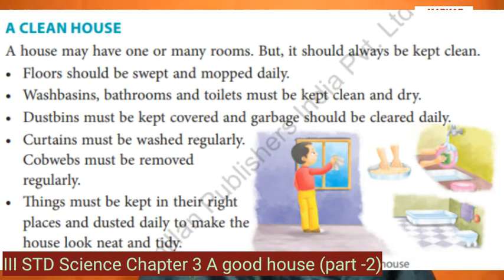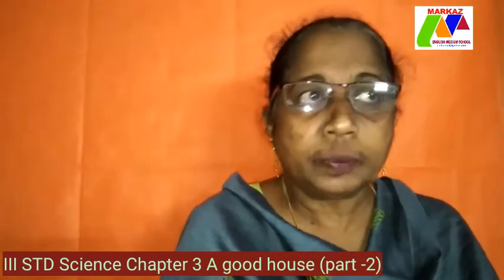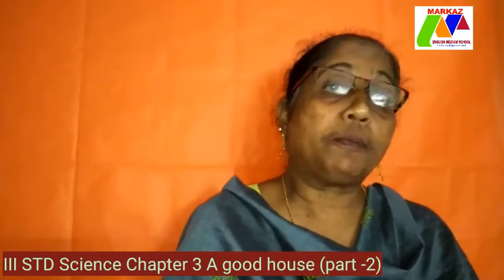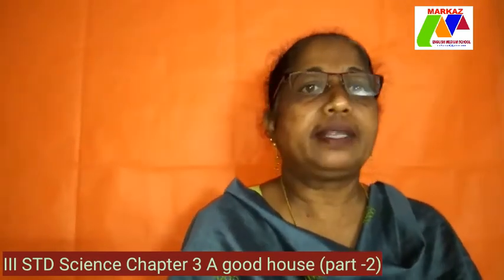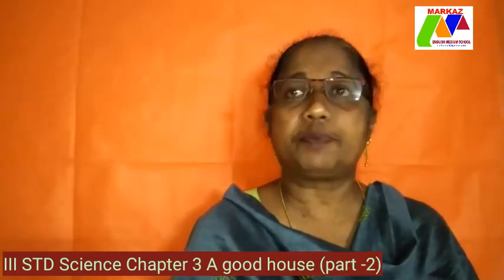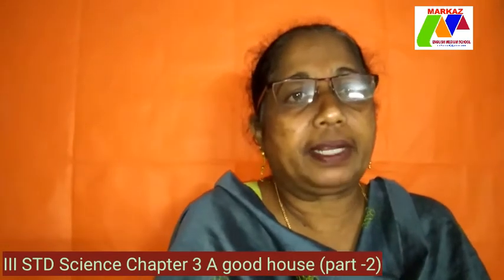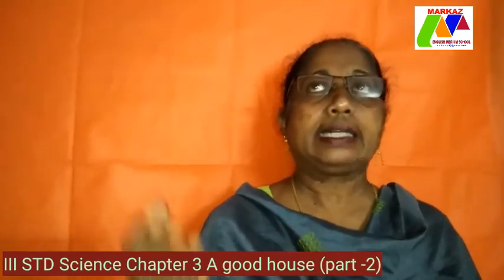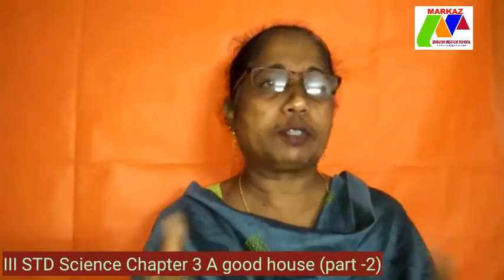Things must be kept in their right places and dusted daily to make the house look neat and tidy. Your house should be swept every day with a broom and mopped daily to keep away dust and, more importantly, germs — because this is a time when germs are spreading very rapidly. You should take a broom which is long enough and clear away all the cobwebs.